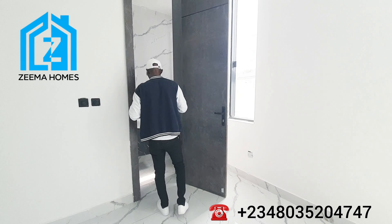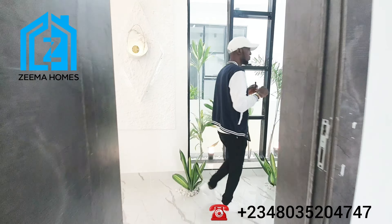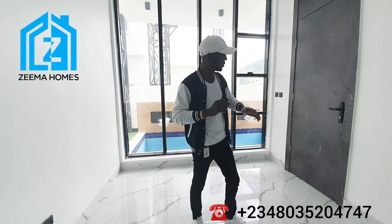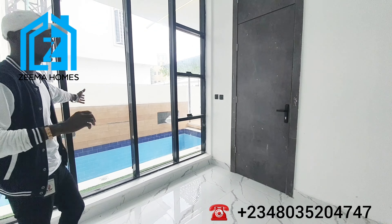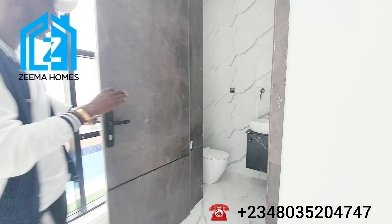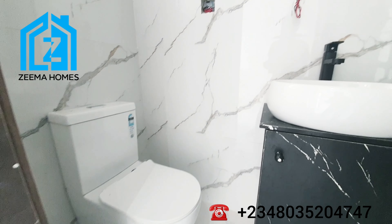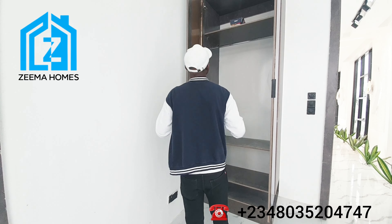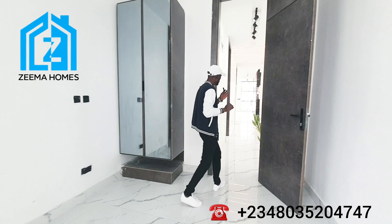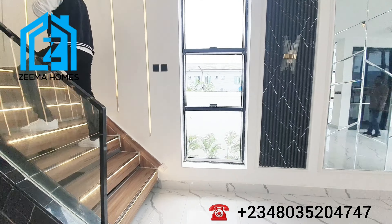This is room number one on the ground floor — it has a wardrobe and a toilet and bathroom. Now let's take a look at room number two. Room number two on the ground floor has a view of the swimming pool through the glass door. It also comes with a wardrobe and toilet and bathroom. So that's two rooms on the ground floor — let's go upstairs to see the three rooms up there.